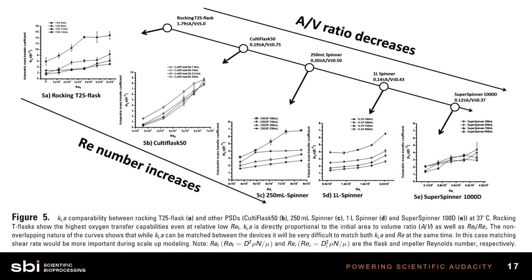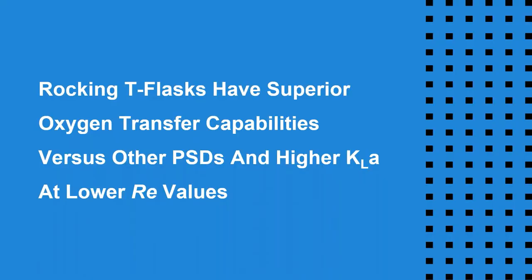This is a busy slide, but the point is to show that a T-flask — in this case a T25 — was performing best among all these different types of culture vessels in terms of KLA. We see a spinner flask, super spinners, culture flasks, and at the top left a T-flask. The T-flask had the better KLA among all these cell culture devices, and scientists were able to figure this out using optical sensors in all flask types. The conclusion was that T-flasks, particularly rocking T-flasks, have the best oxygen transfer capabilities versus other process scouting devices.